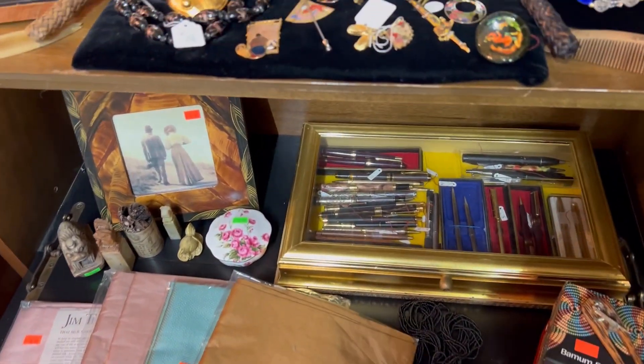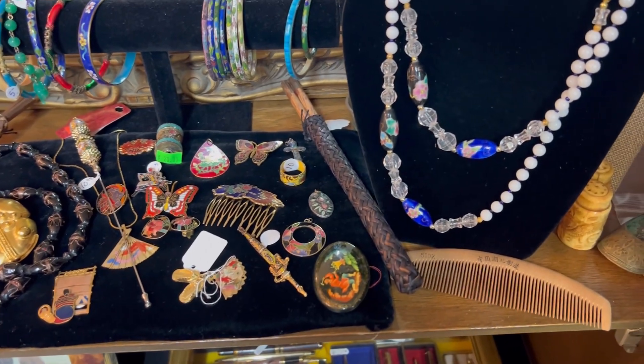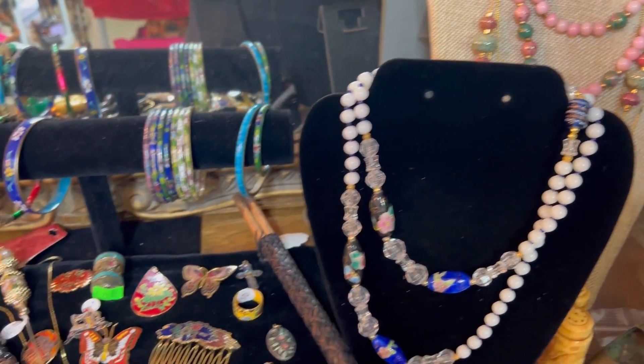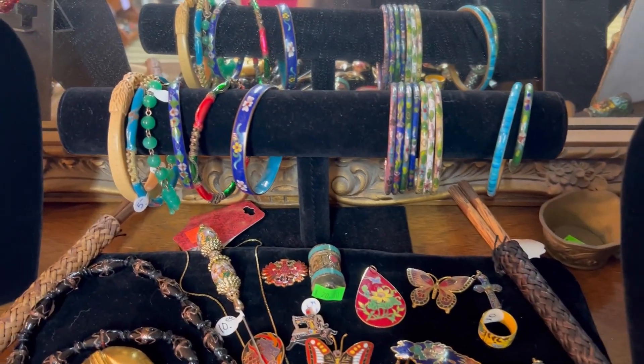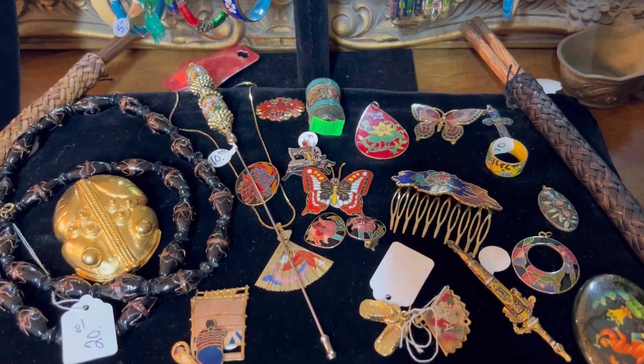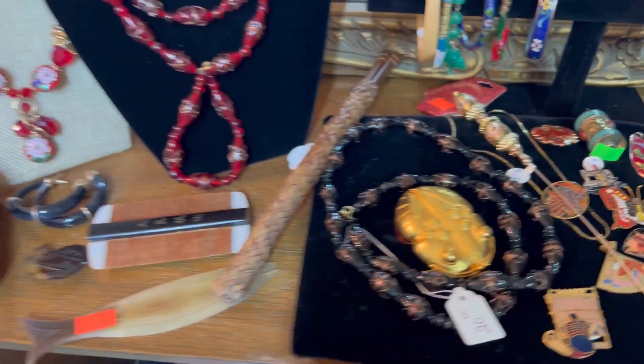Over here we have cloisonné items — there's some glass, a bunch of cloisonné bangles, and pins, necklaces, and more glass.